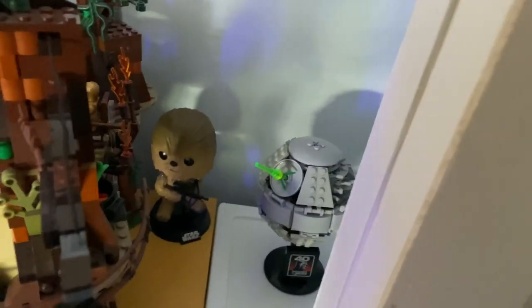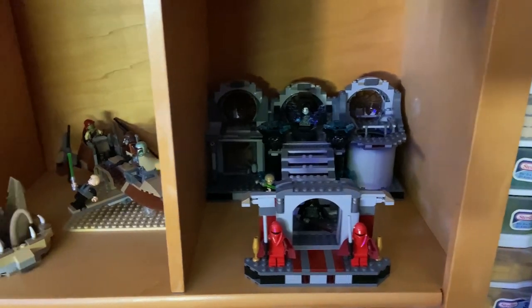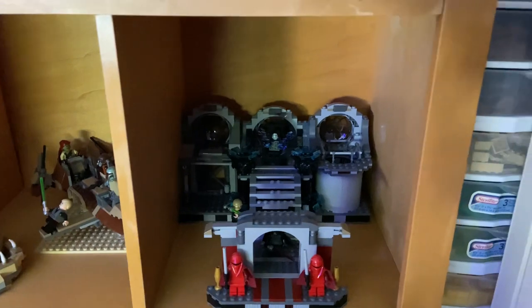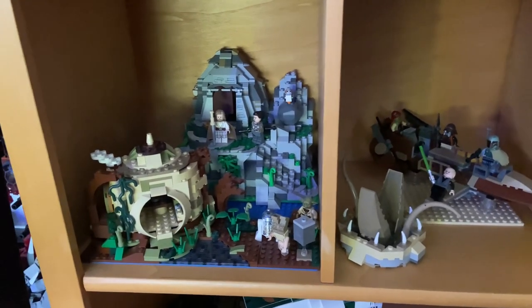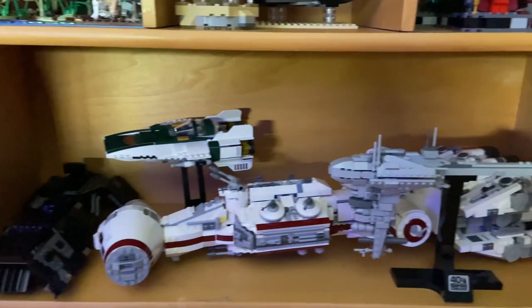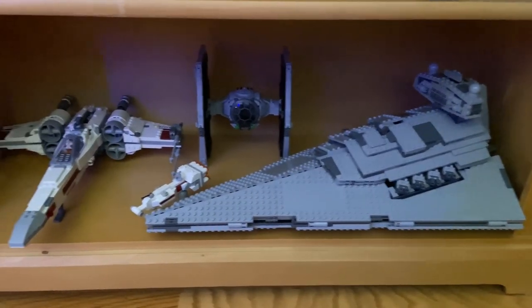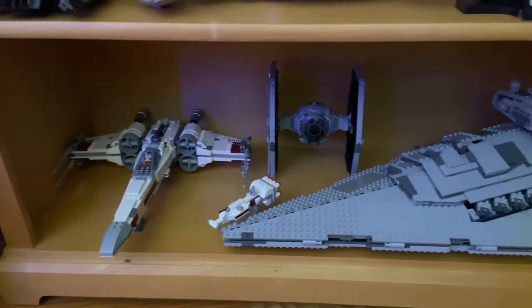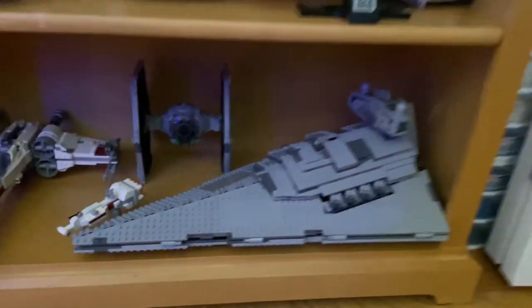Behind here we have the new Death Star promotional set and some lightsaber blades and other parts. Going down a layer, we have sets from the original trilogy organized in order — the training sequences, Dagobah, and Ahch-To Island. Down here we have more ships and vehicles: the Knights of Ren transport, A-Wing, Tantive IV, and then the new one I added was the Nebulon-B Frigate — that is an excellent set. We also have the 2018 X-Wing, the new TIE Fighter, and the 2014 Star Destroyer with a custom Tantive IV.